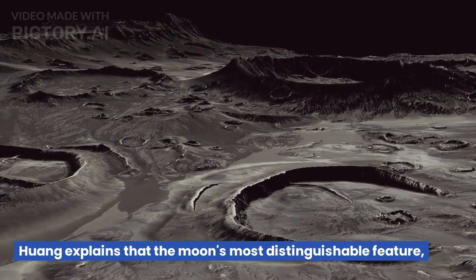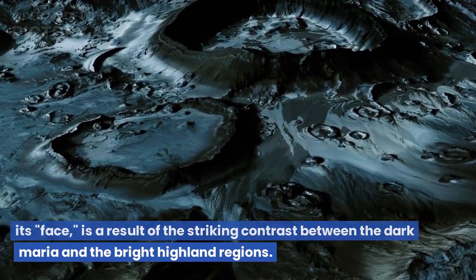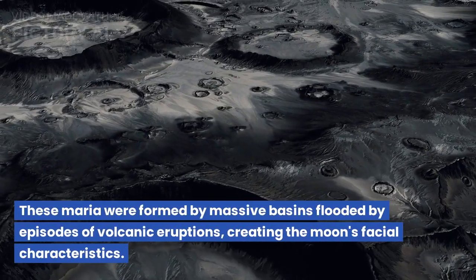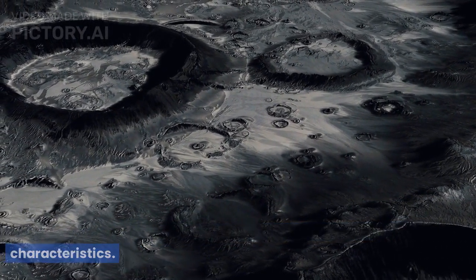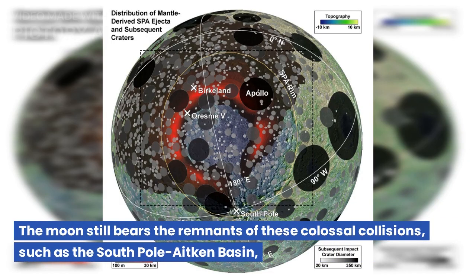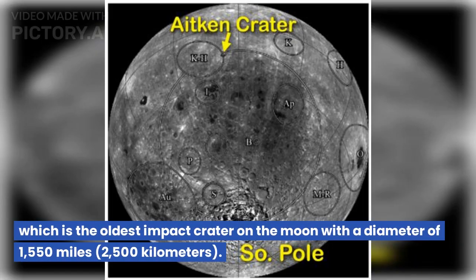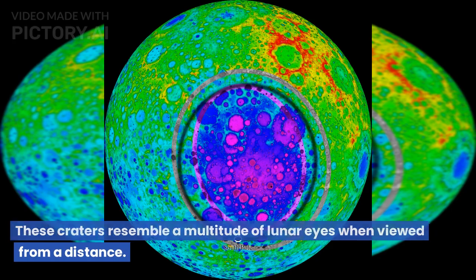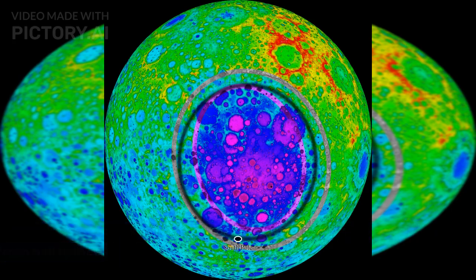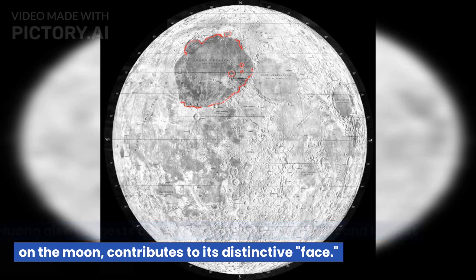Huang explains that the moon's most distinguishable feature — its face — is a result of the striking contrast between the dark Maria and the bright highland regions. These Maria were formed by massive basins flooded by episodes of volcanic eruptions, creating the moon's facial characteristics. The moon still bears the remnants of colossal collisions, such as the South Pole-Aitken Basin, the oldest impact crater on the moon with a diameter of 1,550 miles (2,500 kilometers). These craters resemble a multitude of lunar eyes when viewed from a distance. Huang also suggests that the Umbrium Basin, the second largest on the moon, contributes to its distinctive face.